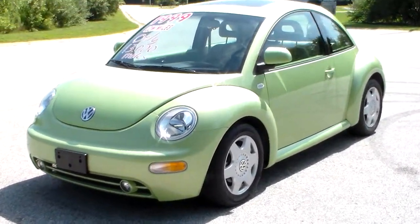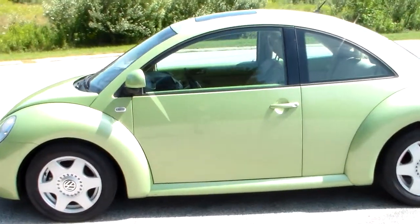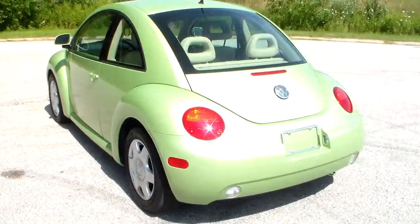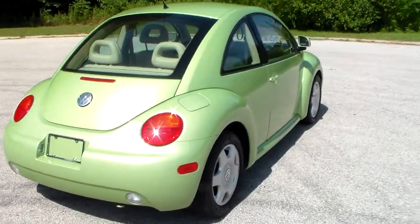This is a 1999 Volkswagen Beetle, GLX model, Gekko Green, and it only has 13,000 miles on it. Original miles, lady owned — it was her summer car and she only drove it about a thousand miles a year.